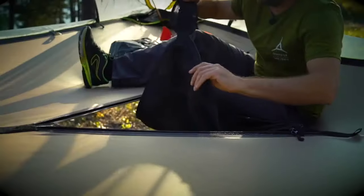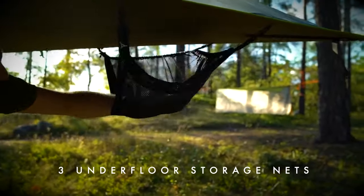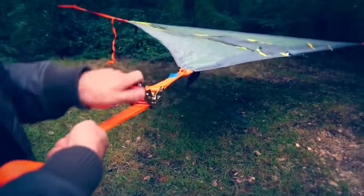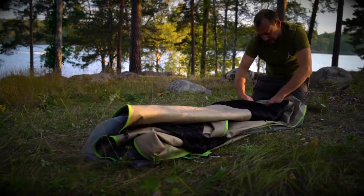Completely waterproof, it offers a full enclosure for protection. It also boasts underneath storage, doubling as a covered living space. Setting up the tent is a breeze with just three ratchets and two poles, manageable even by a solo camper. The price is $850.